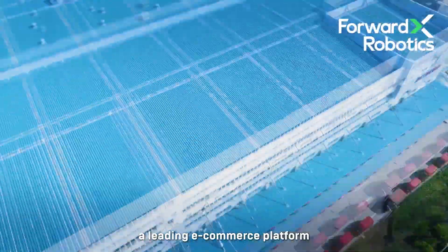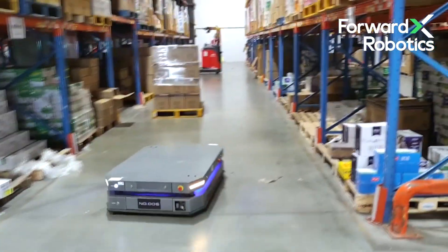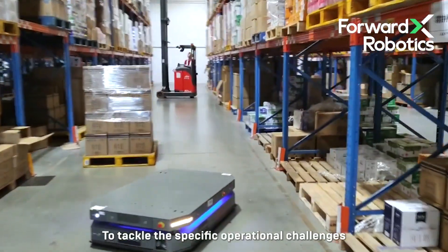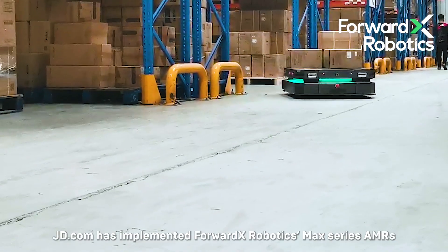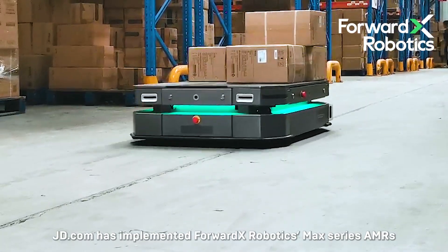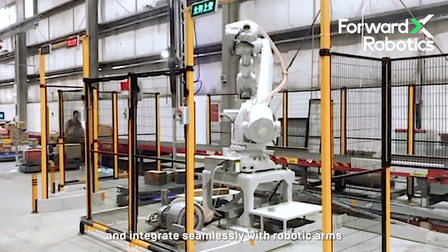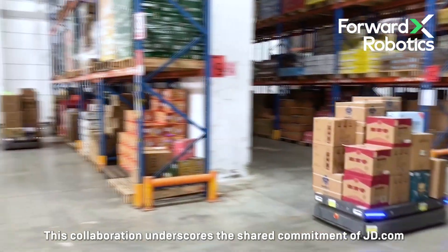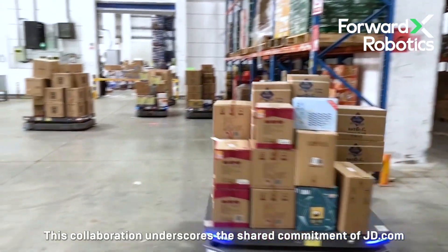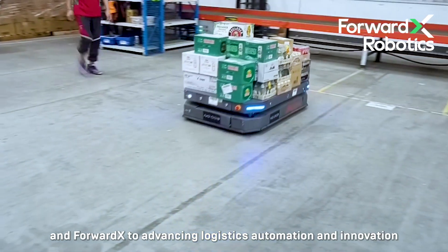JD.com, a leading e-commerce platform, is known for its vast product range and fast, reliable delivery. To tackle the specific operational challenges of its beverage warehouse, JD.com has implemented ForwardX Robotics Max Series AMRs to enhance the picking process and integrate seamlessly with robotic arms. This collaboration underscores the shared commitment of JD.com and ForwardX to advancing logistics automation and innovation.